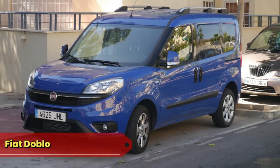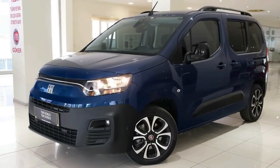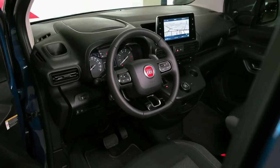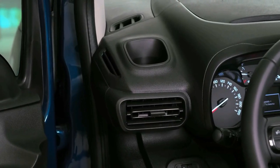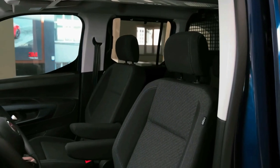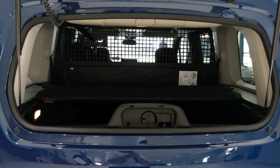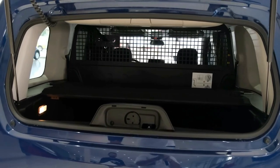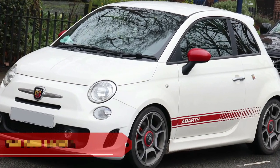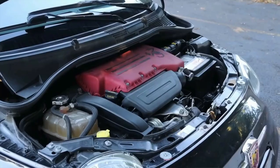Fiat Doblò: speaking of practicality, let's delve into the Doblò, or the Roomy Reliable Rectangular. It's the minivan you never knew you needed — imagine hosting a game of Italian musical chairs inside, twirling and reveling in the spaciousness. Who said minivans can't be the life of the party? The Fiat Doblò turns transportation into a joyful celebration on wheels.